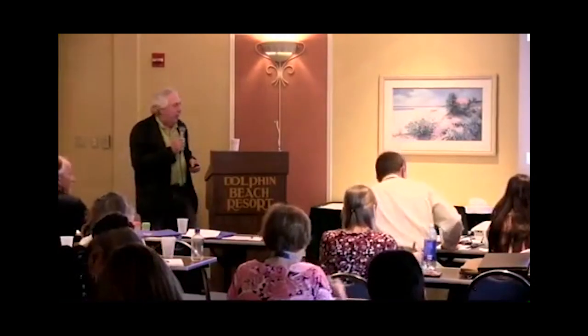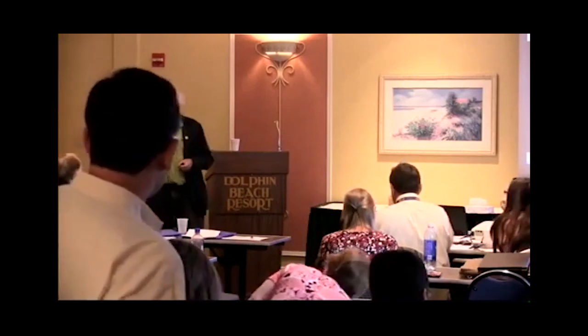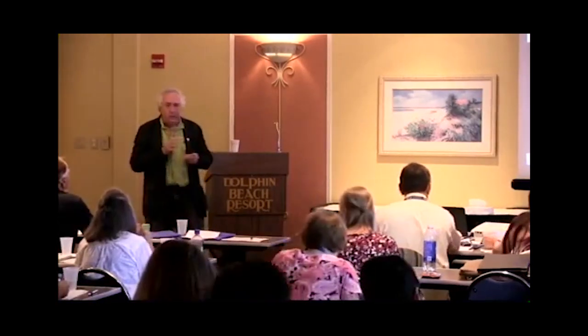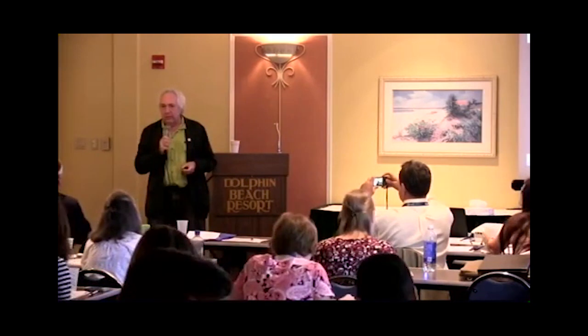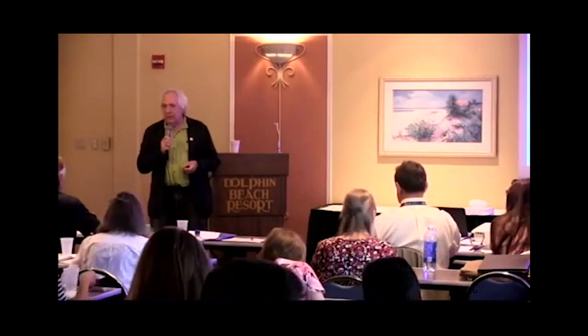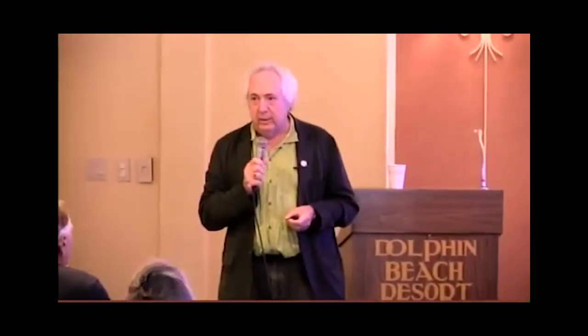Our annual conference next year is about a year from now, the end of October 2015 in Santa Fe, New Mexico. We've trained eye doctors and other health professionals around the entire world in the field of using light therapy, and if you're interested, we'd love to have you come. Our website is thecollegeofsyntonicoptometry.com, and it gives more details as the program unfolds.